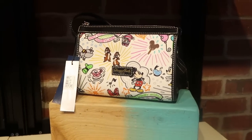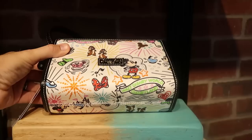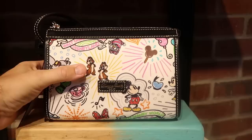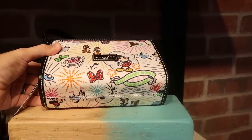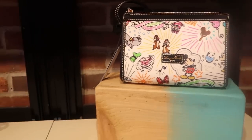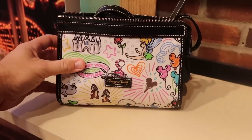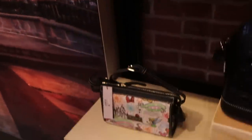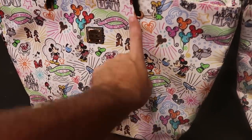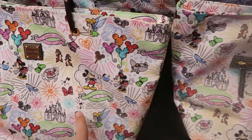They actually have some brand new Disney Dooney and Bourke bags — $168. A great size for the park with Mickey, Chip and Dale, the Cheshire Cat. They say Walt Disney World and Disneyland on those. On the other side you have Mickey balloons and Tinker Bell — really adorable. They also have some large Dooney and Bourke duffel bags with the same pattern — $268.